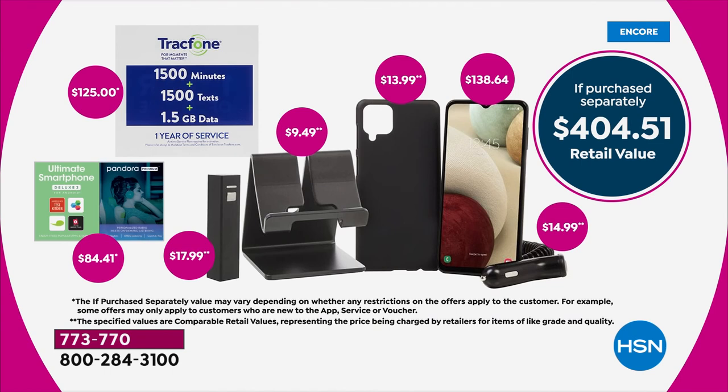There's also a stand included. If you were to purchase it all separately, that's $404.51. You don't even have to go find a case for this — you are getting the beautiful, incredible, high-quality phone.